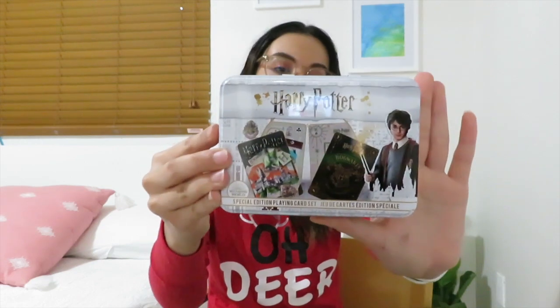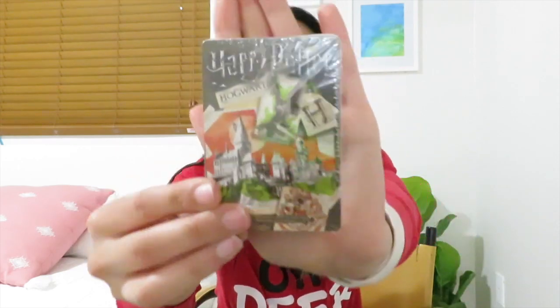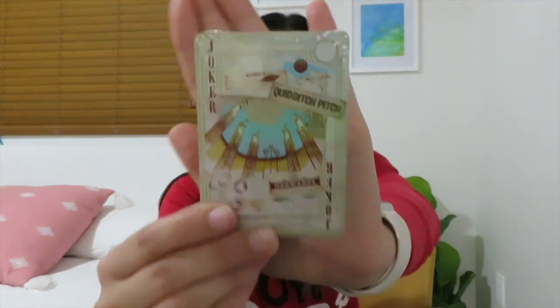Guys, if you know me personally, then you know that I am low-key a little nerd when it comes to Harry Potter. So every year, Santa always gets me something related to Harry Potter. This year, Santa got me this cute little Harry Potter special edition playing card set. I don't play cards, but the fact that it's Harry Potter — I don't care, I love it. I'm going to keep it with the rest of my Harry Potter collection. It's these cute little card sets — the first deck has the houses on the front, and the other side has a Quidditch style design.